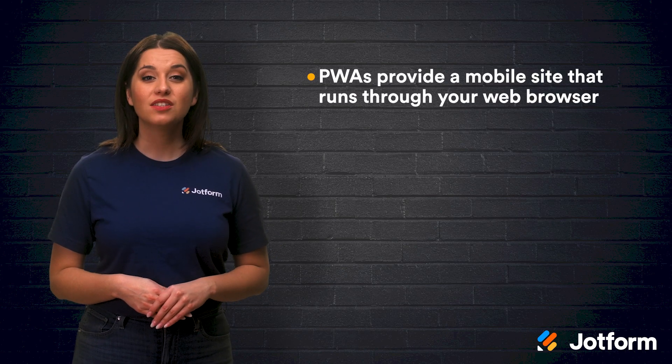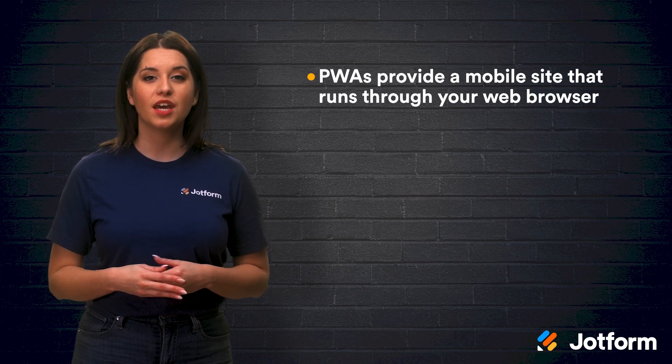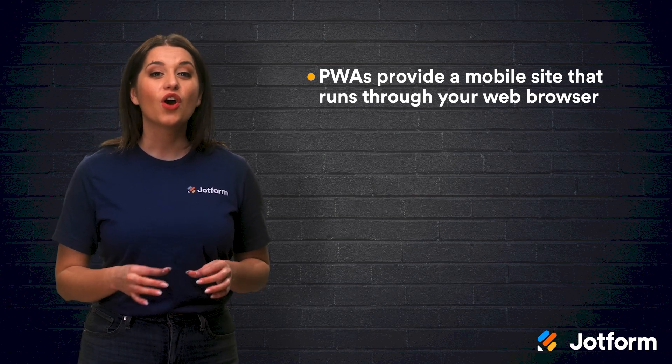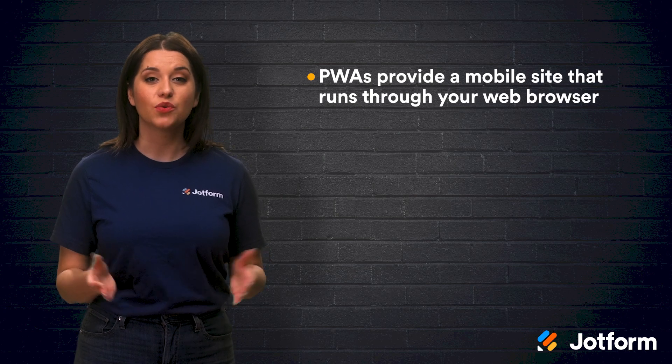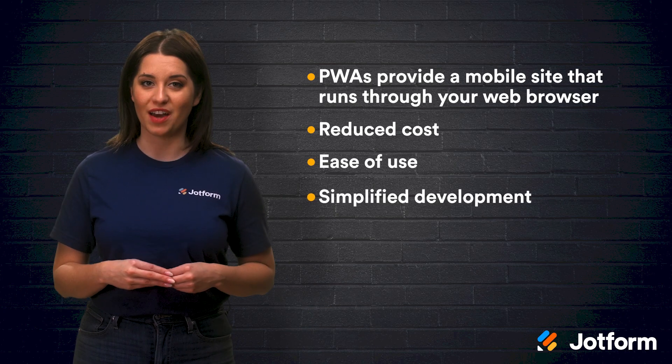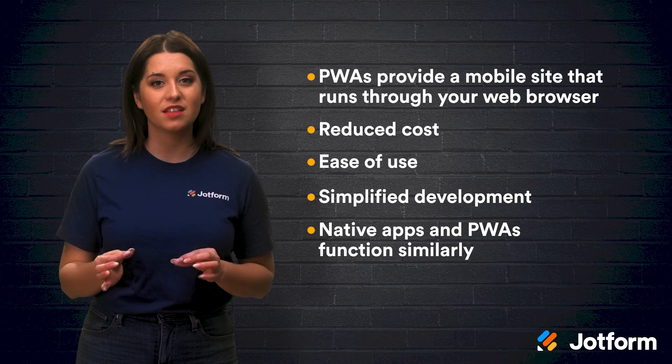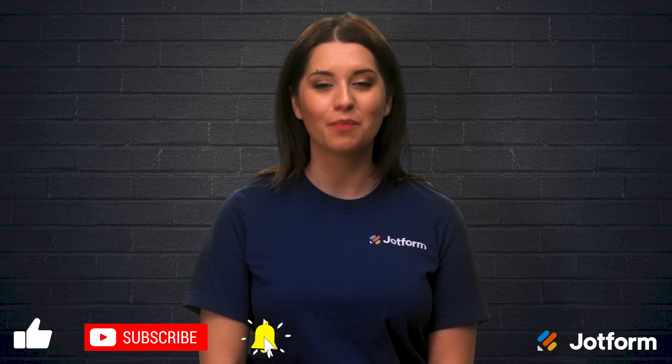Now you know what PWAs are, why you may want to consider using them, and how they stack up against native apps. Join us for our next video in the series to learn more about native apps and what benefits they have to offer. Let's briefly recap what we've covered today. PWAs, or progressive web apps, are apps that host a mobile site that functions like a native app but runs through your web browser rather than the device itself. There are many benefits to utilizing PWAs, such as reduced costs, ease of use, and simplified development. Though native apps and PWAs function the same in many different ways, they differ largely in development time and cost. Thanks for joining us today. I'm Alex from JotForm, signing off.